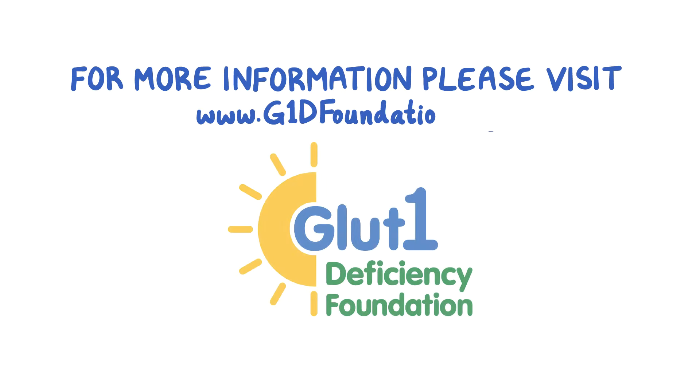For more information, please visit the GLUT1 Deficiency Foundation website at www.g1dfoundation.org.